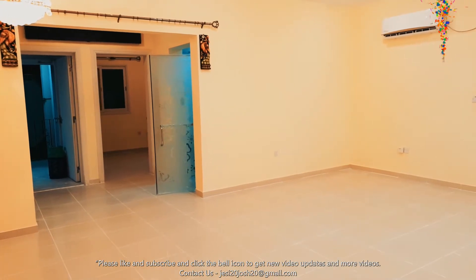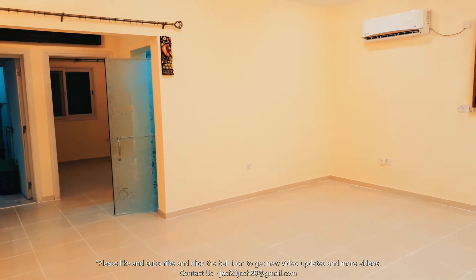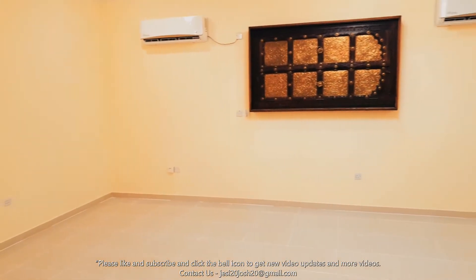This is a three-bedroom and main room luxury villa. As you can see here, this is the living area.